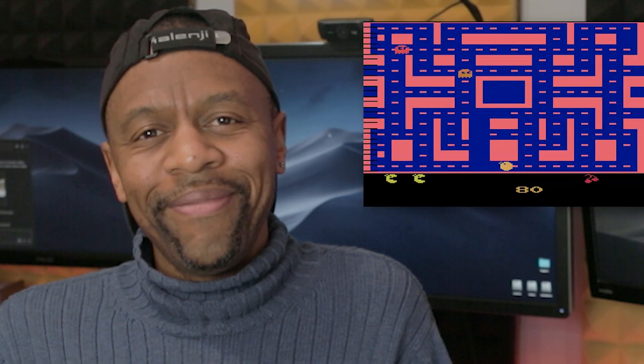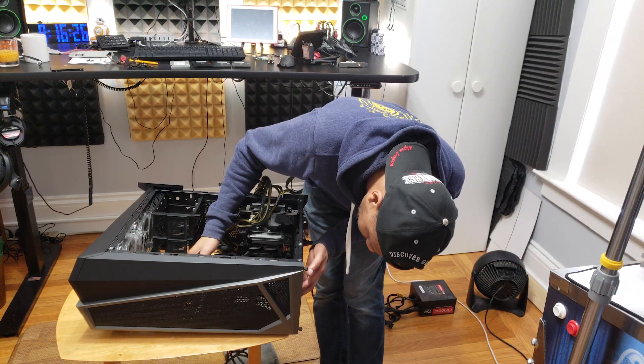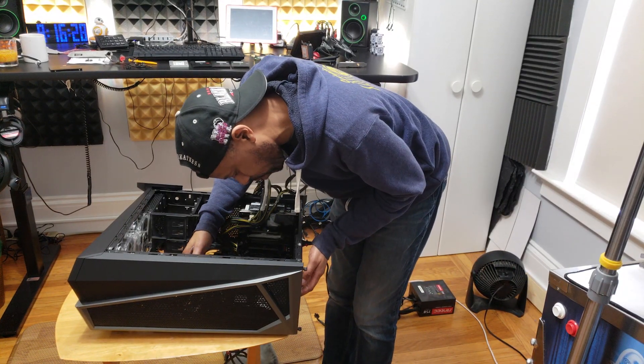For RAM I got the HyperX Predator Black DDR4 at 3600 MHz — 32 gigabytes of it. The motherboard supports 3600 MHz DDR4, so I threw in two 16GB sticks for a total of 32GB to handle the heavy stuff. I plan to upgrade that to 64GB very soon.